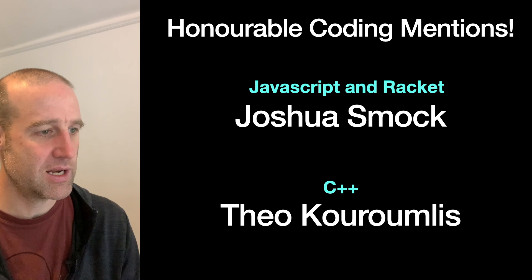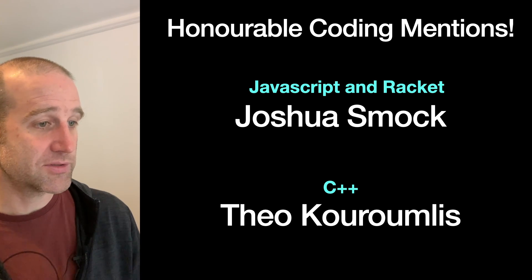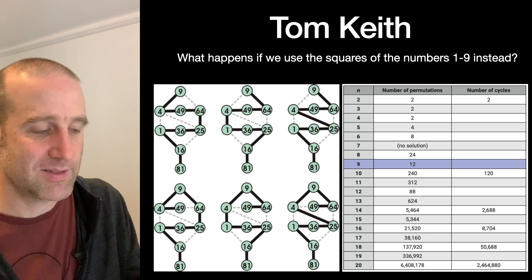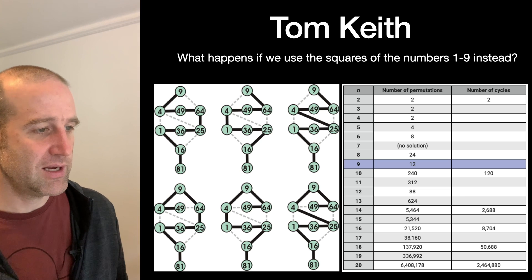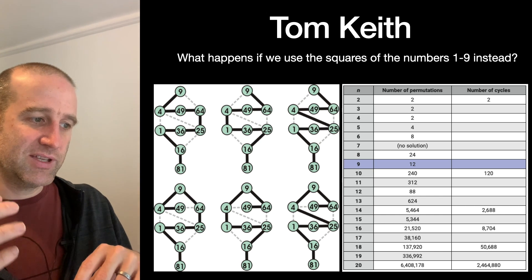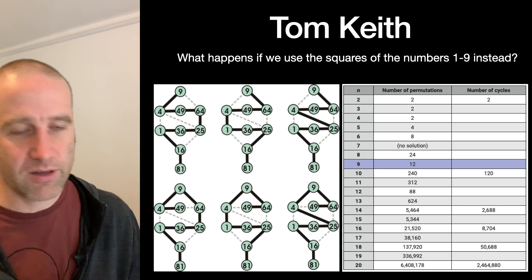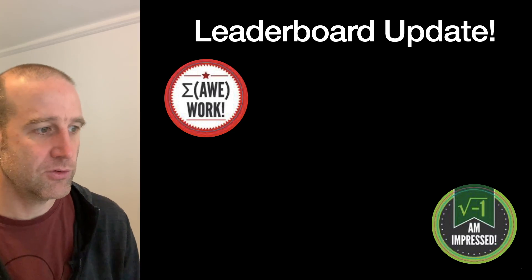Honourable coding mentions: Deanna and Oliver have decided that Joshua and Theo for C++, and Ratchet for JavaScript get mentions. Tom generalized it to look at square numbers — the first n square numbers as opposed to regular integers — and found a few solutions. They came across the same odd/even observation as before, but also noticed that 81 sticks out on its own in the network as a dead end, so there's no way to do a cycle because once you get out there, you can't get back. There's a whole world of mathematics about finding different paths on different graphs.